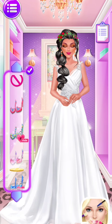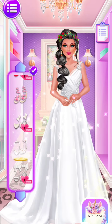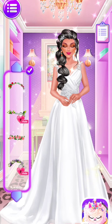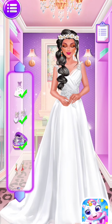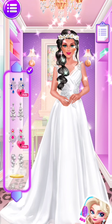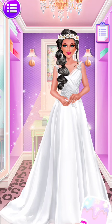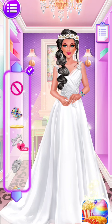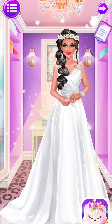Pick a pair of shoes for me! A light veil is necessary. I like the shiny bracelets! I love these beautiful flowers!